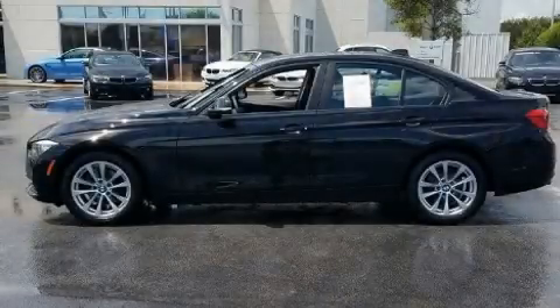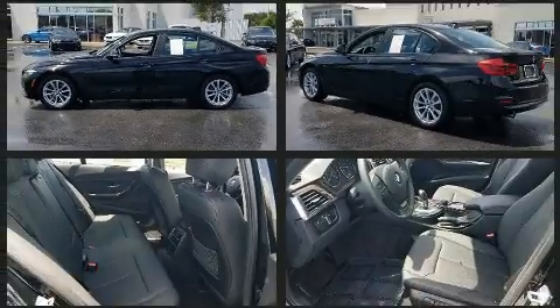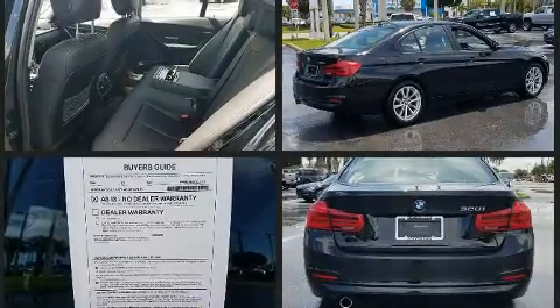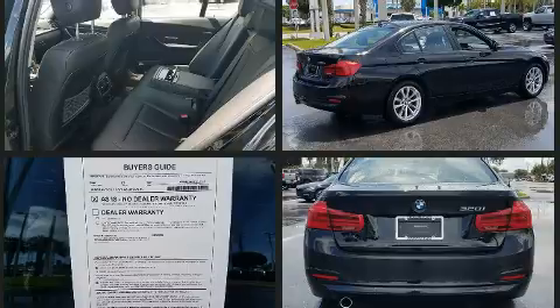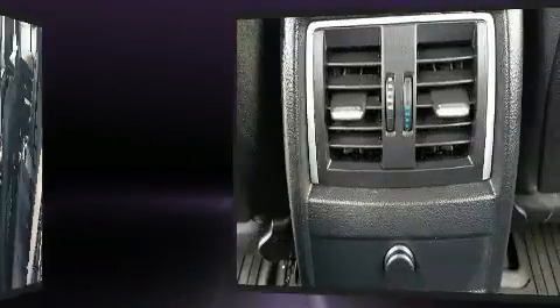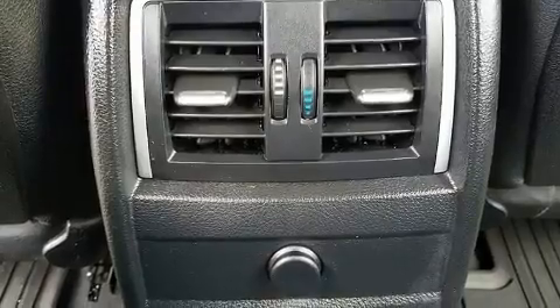Here's a great deal on a 2017 BMW 320i. It features an automatic transmission, rear-wheel drive, and a 2-liter four-cylinder engine. Turbocharger technology provides forced air induction, enhancing performance while preserving fuel economy.